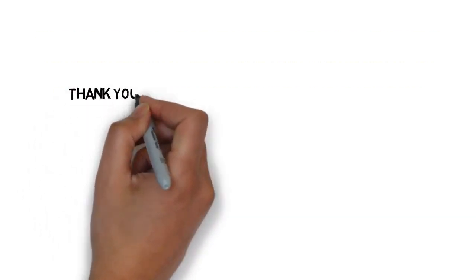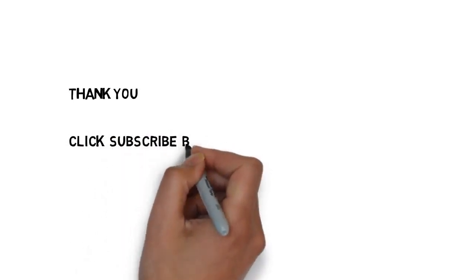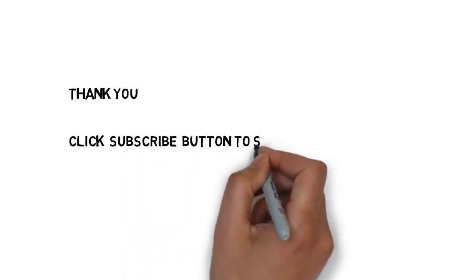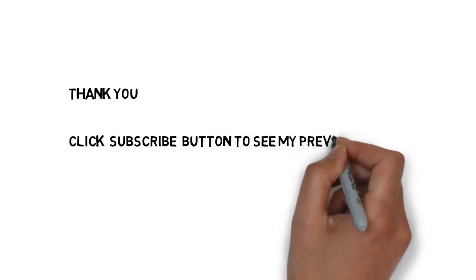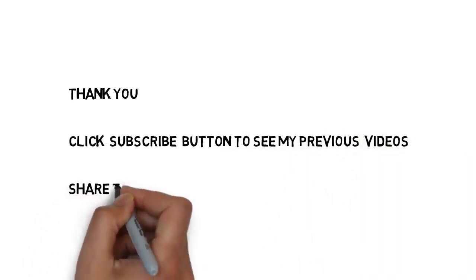I hope you understand this trick easily. We now have all four answers. I hope you like this trick. If you want to see my previous videos, please click subscribe so you will get updates. Share this trick with your friends. We will see you in the next video — thank you.